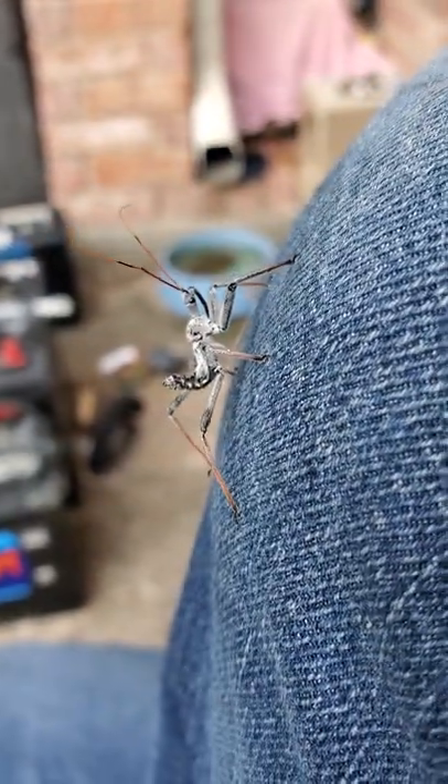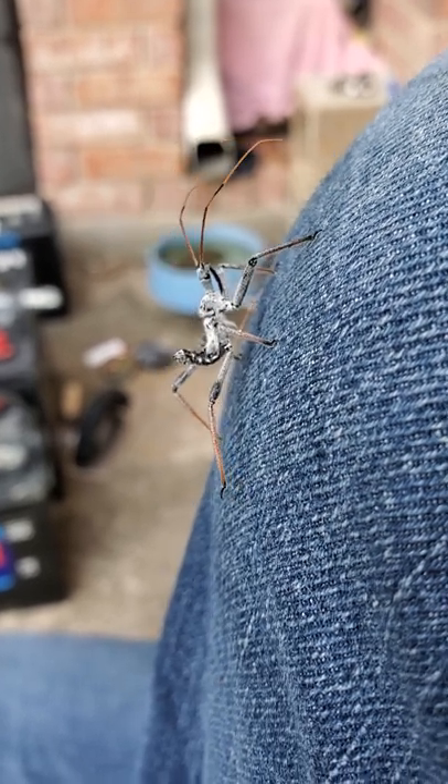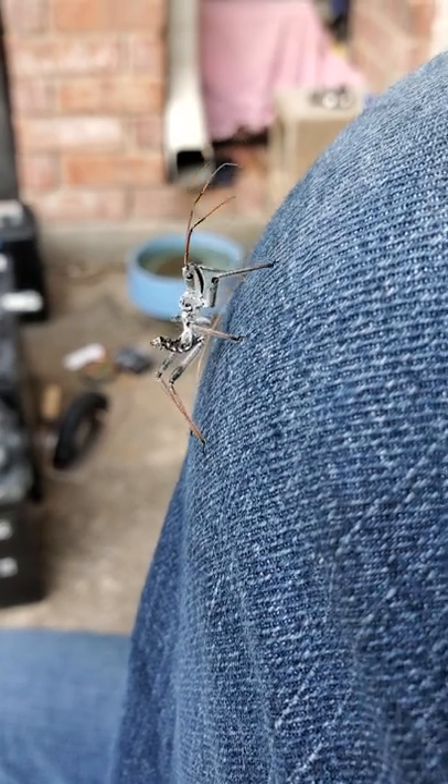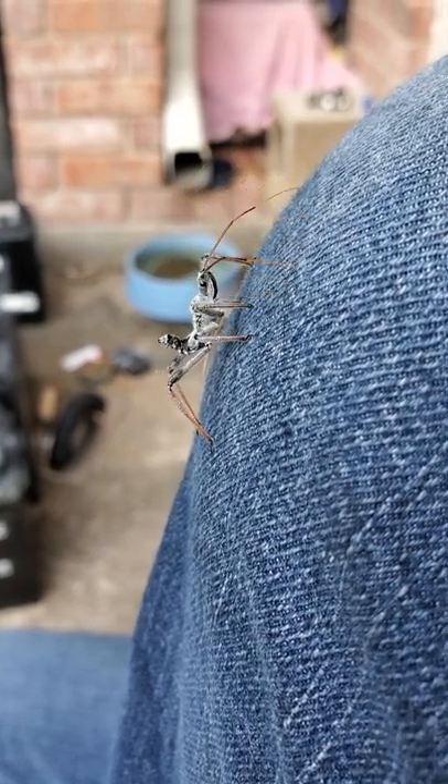You can also tell that it is an assassin bug because it's got that big old mouth part that's very obvious, and they'll use that to stab into their prey items, which is going to be other insects and different types of arthropods.